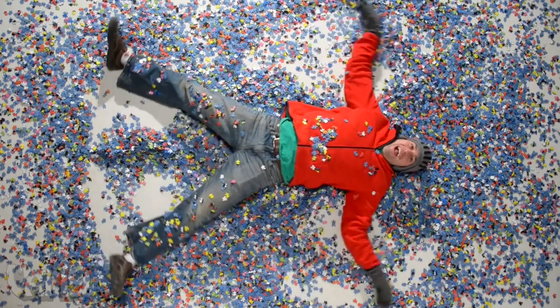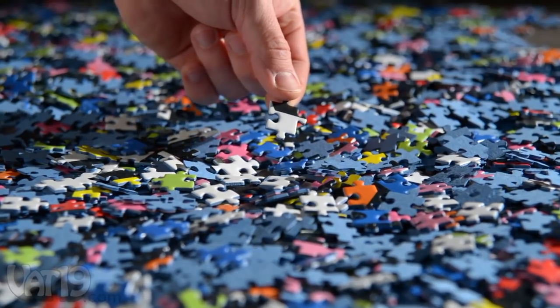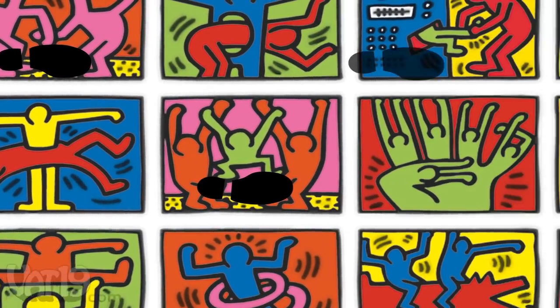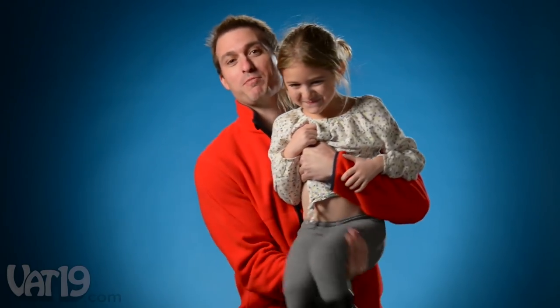Yo, that's a ridiculous number of pieces. And these are normal-sized pieces, so the puzzle is really big. It takes about seven steps to make the 17-foot, 9-inch journey from one side to the other. And it's 6 feet 3 inches — the finished puzzle is taller than most grown men. And it weighs 42 pounds, just a little bit more than a small child.